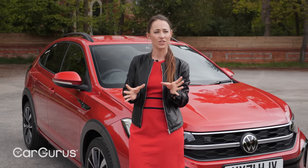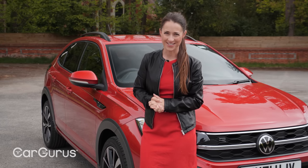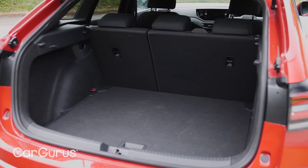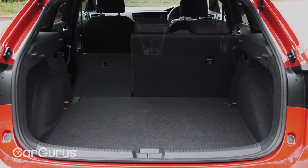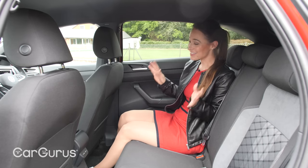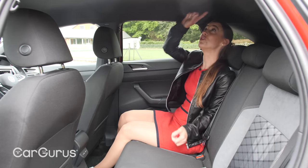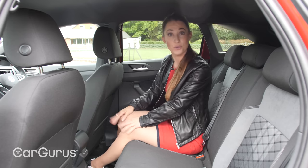Volkswagen want to entice you away from the very popular Ford Puma. Can it do it? Things start off well for the Tygo in the boot — it makes the most of its extra length over the Polo with a useful 440-litre load capacity. It's not quite up there with the Puma, but it's only a few litres short. Thanks to a roofline that doesn't plunge too dramatically, there's actually quite a bit of space back here for a low-slung car, with headroom almost as much as up front, and leg room and knee room also quite plentiful.